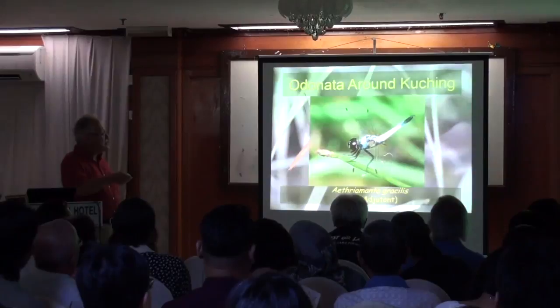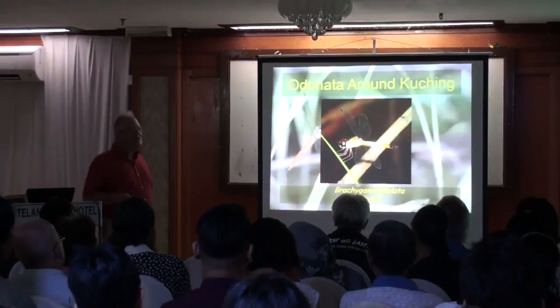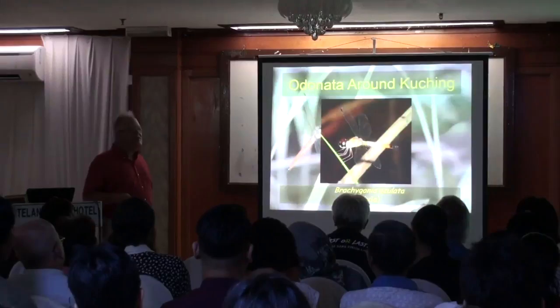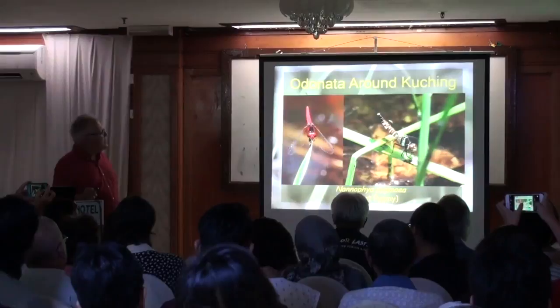Brachygonia oculata — much brighter iridescent bluish-orange than that picture shows. It lives along the trail edge in light shade and is very small. Even smaller: the world's smallest dragonfly, Nannophya pygmaea, the scarlet dwarf. This thing is only about that big — very, very tiny. You look for it in wet, grassy areas where the male holds whole territories. It's easy to walk by it when it's so small.